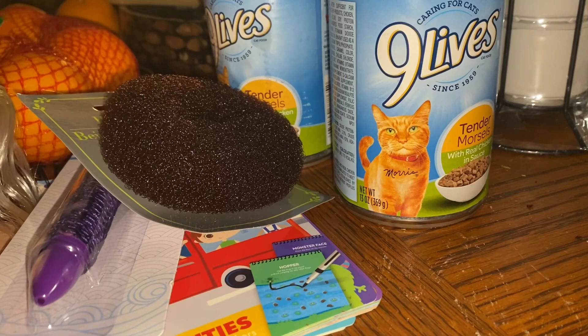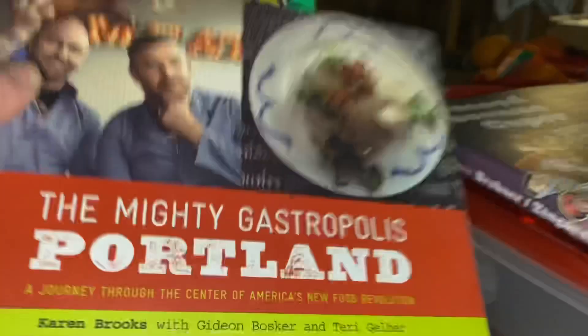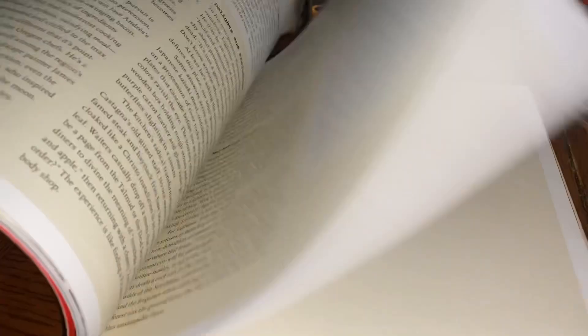I got some Cheeto mac and cheese in jalapeño flavor for the kids to have for a meal. I also got the 'Mighty Gastropolis Portland' cookbook, which I thought would be fun to check out those recipes. And I found this other book — 'Second Avenue Caper' — it's kind of like a manga or graphic novel. I thought it looked interesting for a buck.